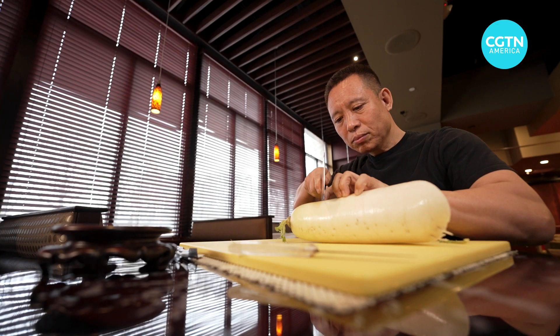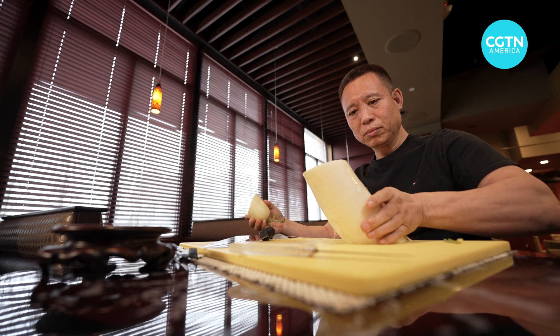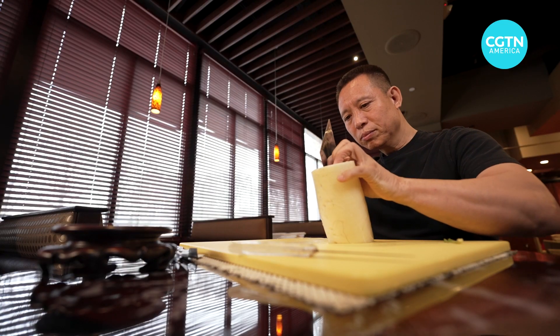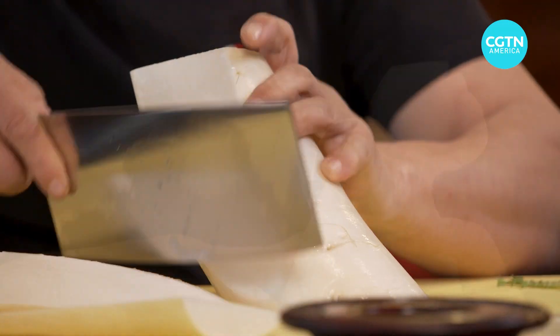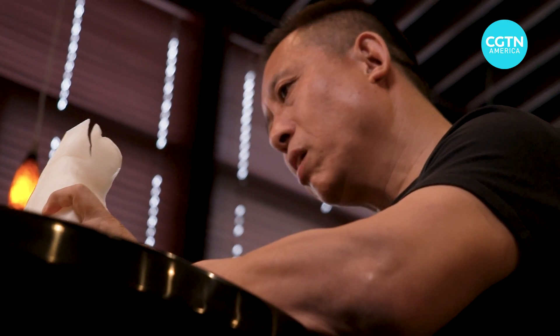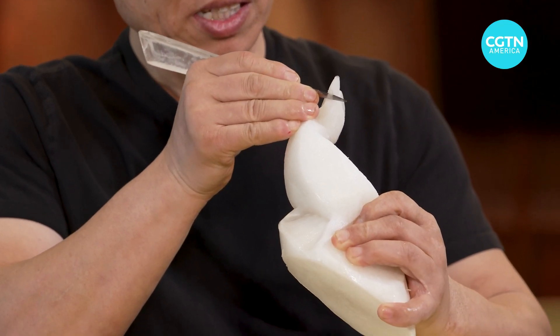Eager to demonstrate instead of pontificate, Chef Liu picks up his self-patented carving tools and gets to work. First, the body of the phoenix. It takes just nine cuts to a daikon radish for the initial silhouette, the head being the most delicate. With two deft moves at the end, the beak of the mythical creature takes shape.